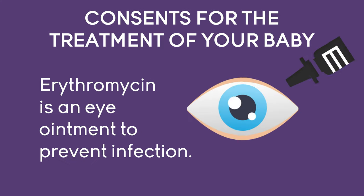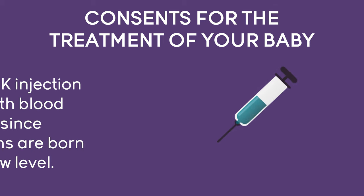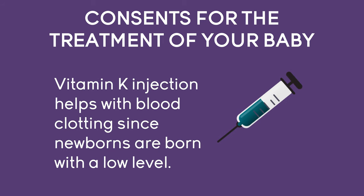Next are consents for the treatment of your baby. We can administer erythromycin, which is an eye ointment that can prevent eye infections in your newborn. We can also administer a small dose of Vitamin K — an injection in their thigh — that prevents bleeding in the newborn, as they are not born with Vitamin K in their bodies. If you would like your boy circumcised, it is mandatory that he receives the Vitamin K injection after birth.